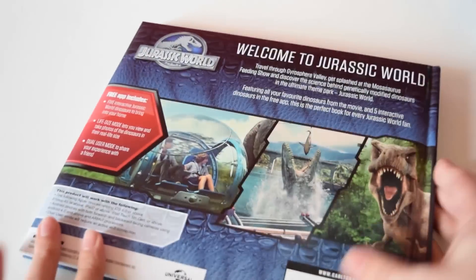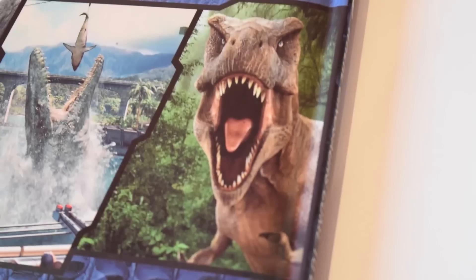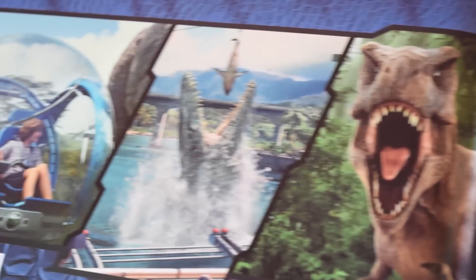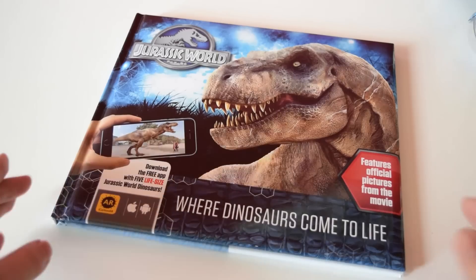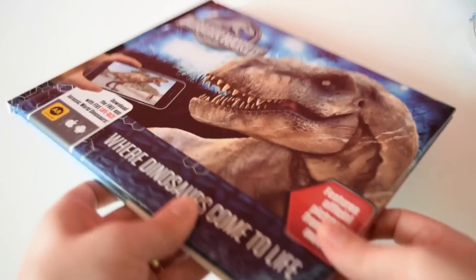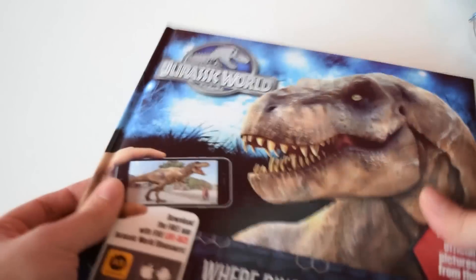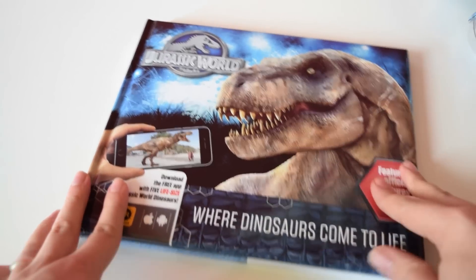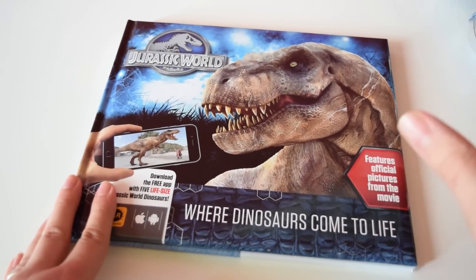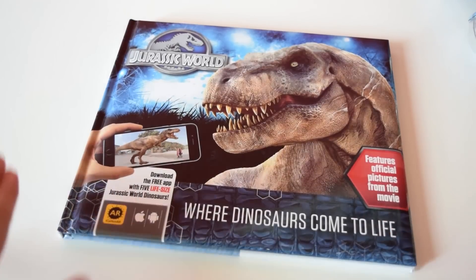On the back cover there's a nice picture of the Tyrannosaurus Rex roaring, and the other two images we've seen in the trailer already. When you pick this book up you might think there's loads in here because it's really thick, but actually the hardback is padded, which means there aren't many pages inside.